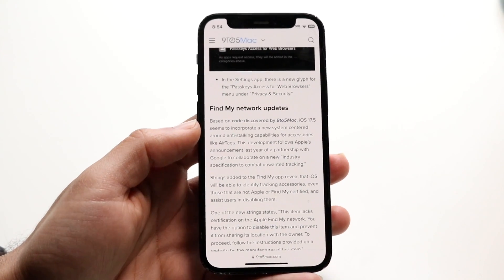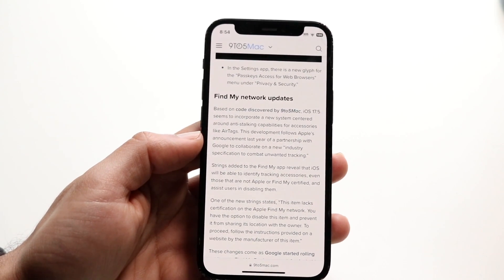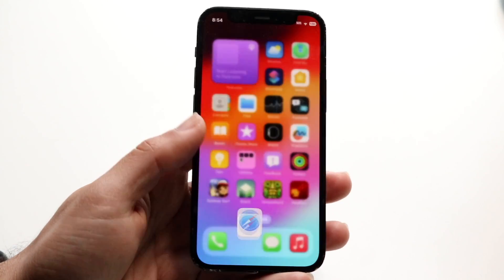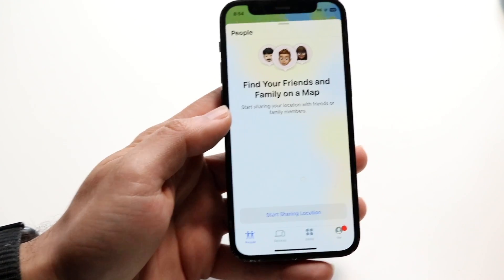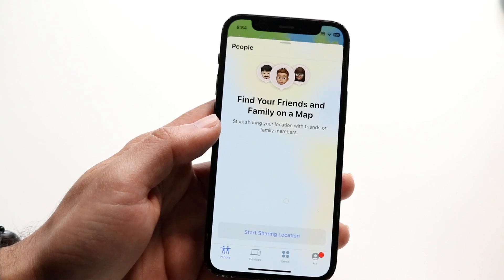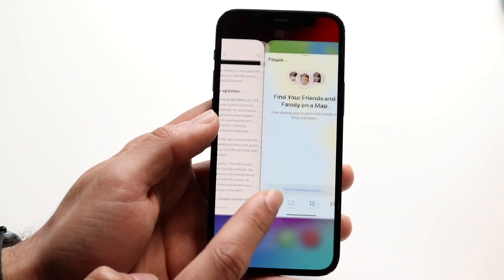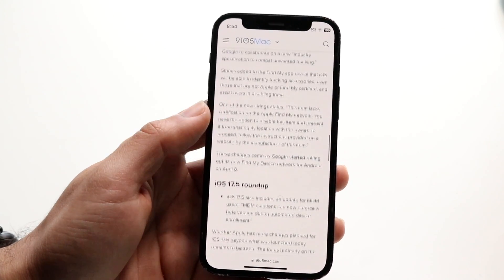Another really cool thing within iOS 17.5 is this new anti-stalking feature. With things like AirTags and different applications and tools that can be used within the Find My app, there's now this new anti-stalking feature which can be configured a little further. This is very cool because when AirTags first came out, there were lots of issues with people's information being exposed. Now it looks like Apple's improving this, and within iOS 17.5 there are actually some improvements here without you even having to do anything.